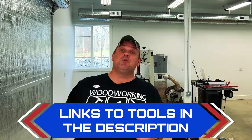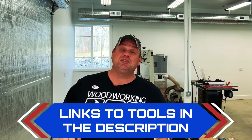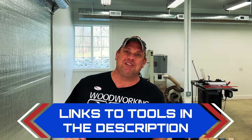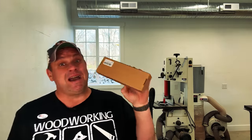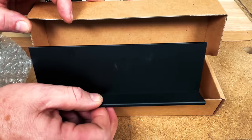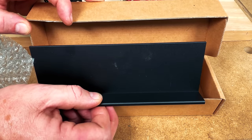Just like with all my videos, I'm going to leave links in the description below, so if you're interested in any of these tools you can check them out there. Now let's take a look at our second new Woodrafic item — the magnetic saw and chisel guide. Inside this box we get a very simple tool. This is the Woodrafic magnetic saw and chisel guide.